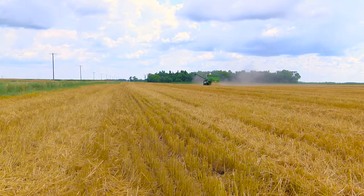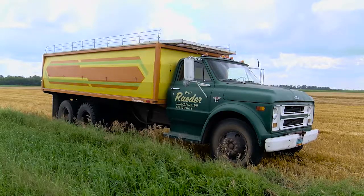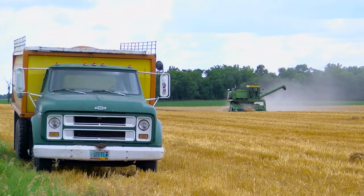This combine — now this is from the mid-70s. We have two of these. And this truck, 1968. That's our oldest truck that we use for grain. The newest one I have is a '79, so that's probably about the newest of anything that I have.